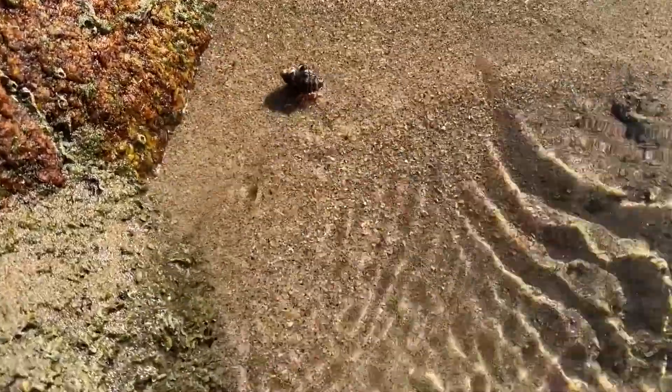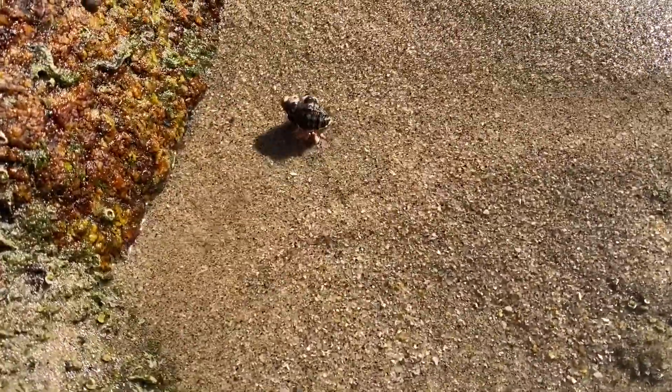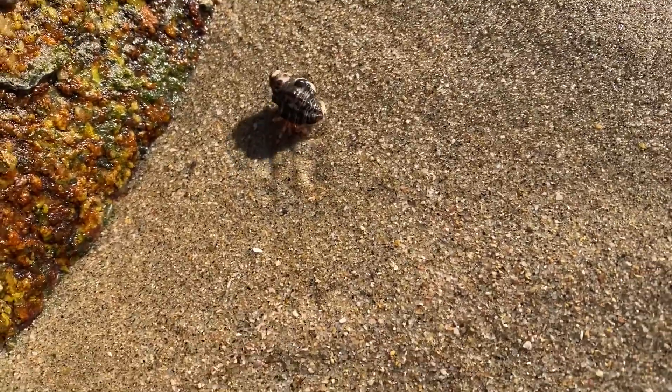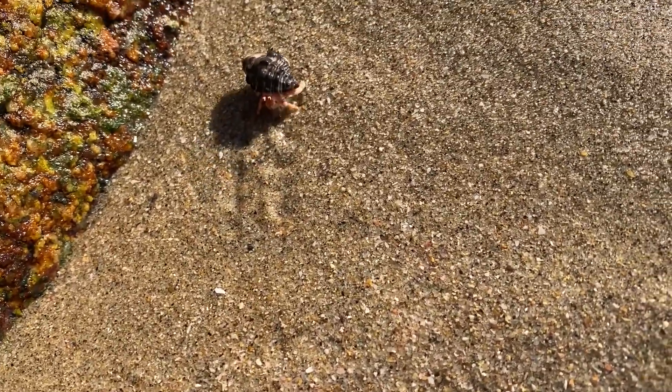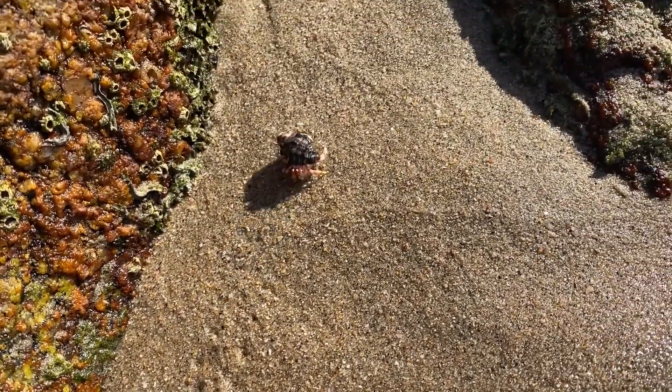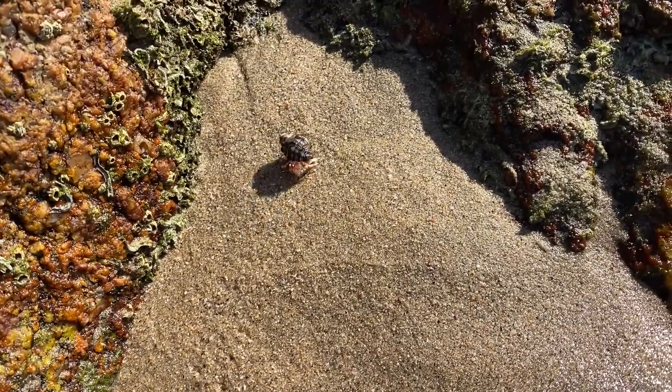Well done to everybody who got this one correct. This is a little sea animal called a hermit crab. They're easy to recognize because they always have a protective shell on their bodies that they carry around with them, a bit like a tortoise moving around with a protective shell.